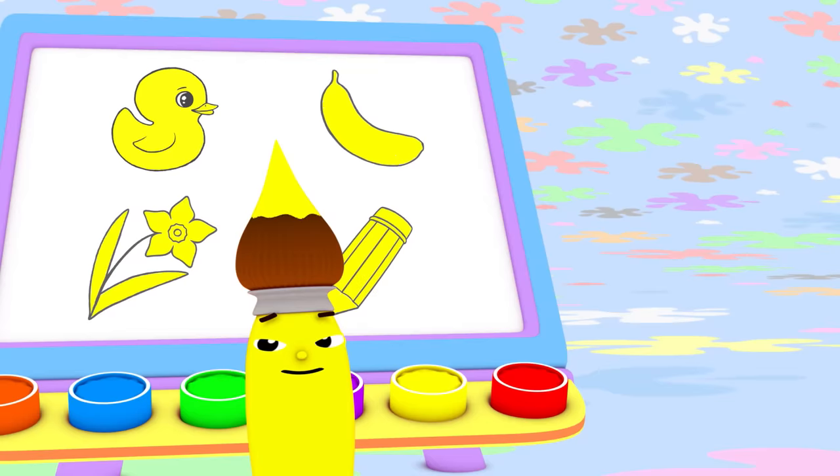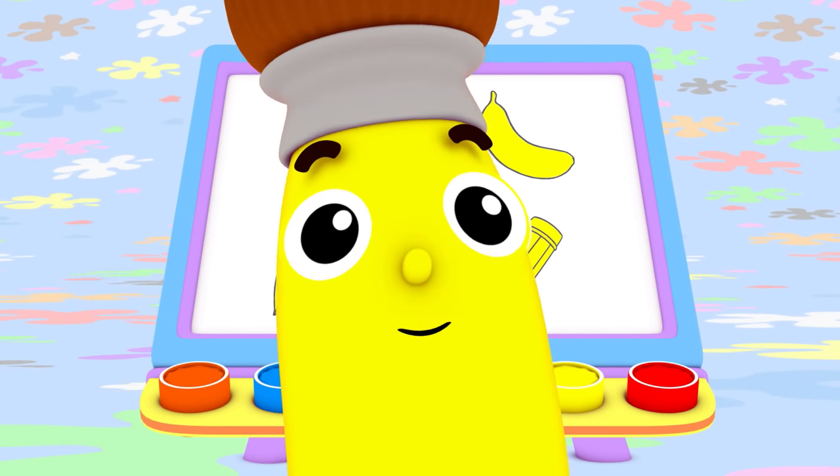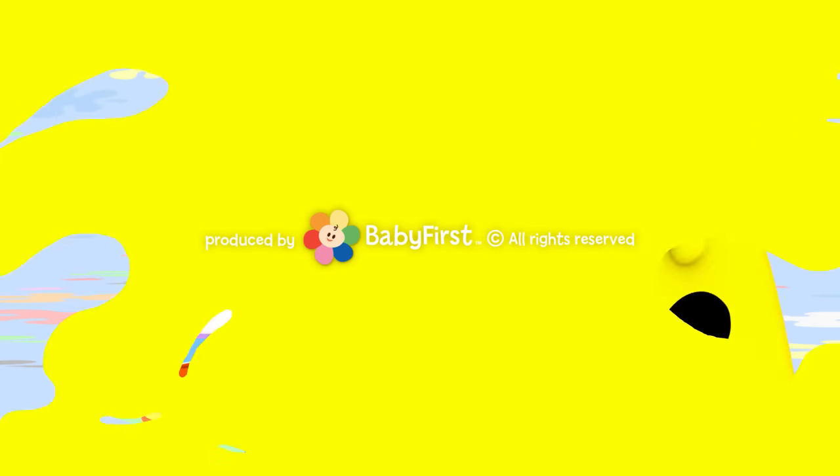I bet you can find something yellow to paint today too. I love color! Oh yes I do! I love them all. Do you love colors too? Bye-bye!